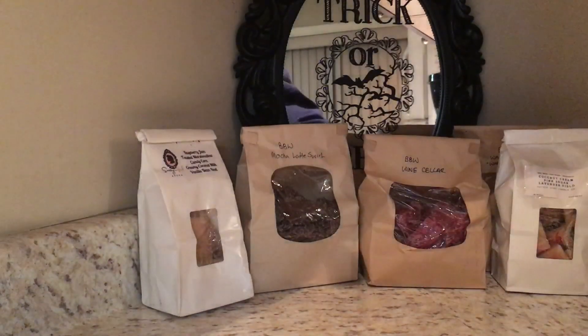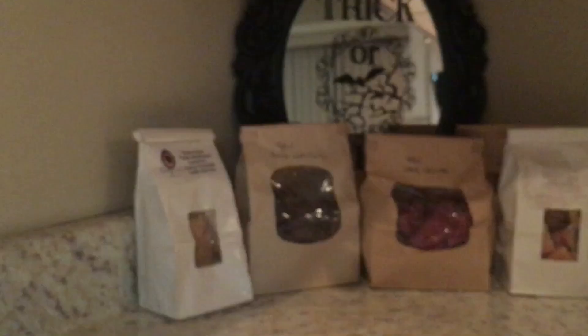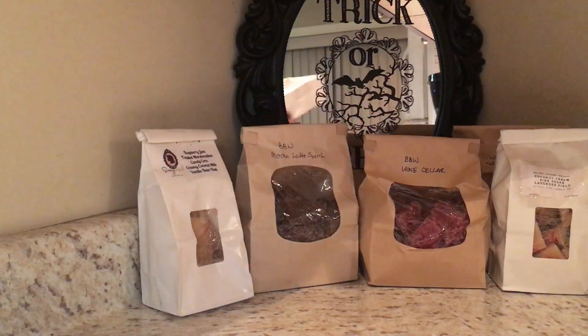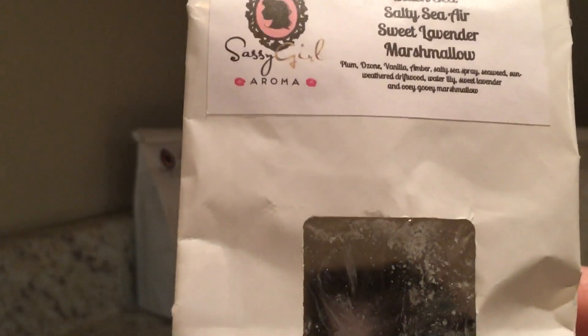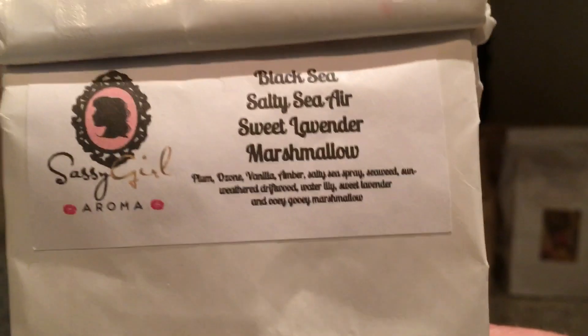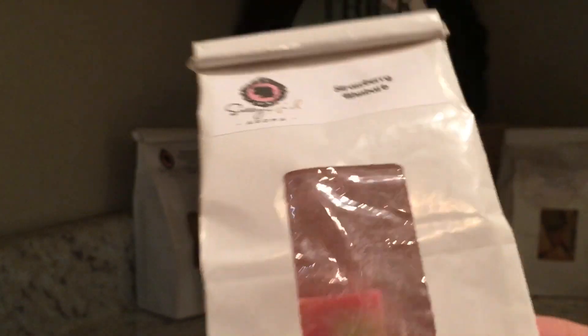I only got two huge chunks left. I have the Jazz Singer from Sassy Girl Aroma — a great bathroom scent, I love this one, only three large chunks left. Black Sea / Salty Sea Air Sweet Lavender Marshmallow, described as plum, ozone, vanilla amber, salty sea spray, seaweed, unearthed driftwood, water lily, sweet lavender, and ooey green marshmallow. And Strawberry Rhubarb, one of my favorites — three big chunks — a fall favorite of mine.